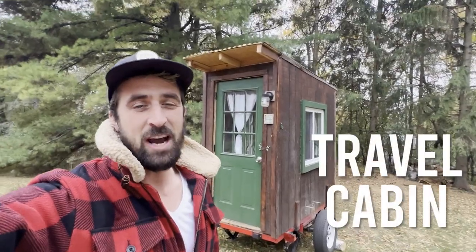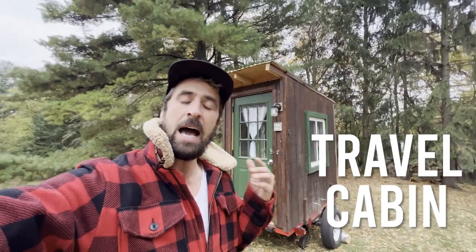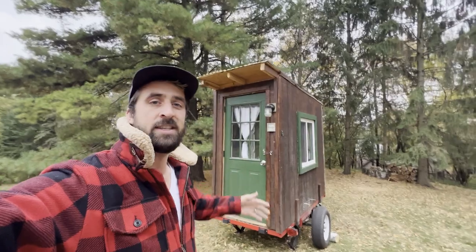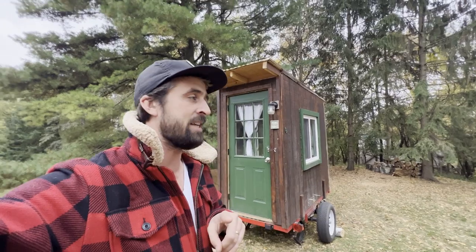Hey everybody, welcome back to the Travel Cabin. It's a beautiful fall day here in Minnesota. A lot of you guys were really blown away by how much I was able to fit into such a tiny space — 32 square feet, 4 by 8. So I thought in this video I could talk about how you can do more with less space, especially when we're talking tiny houses and cabins.